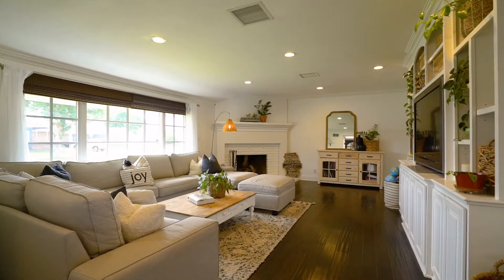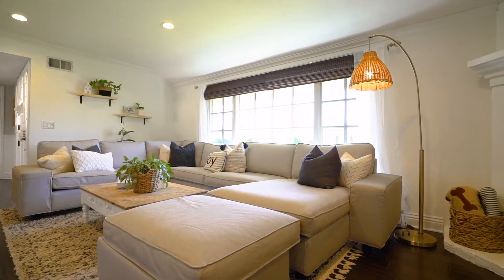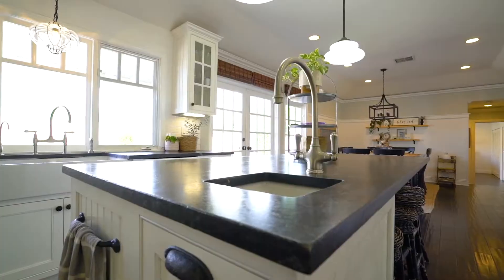Check out this incredible family room, bathed in natural light from the Renewal by Anderson windows, a cozy fireplace where you can spend nights. Open style concept everybody's looking for in today's market.